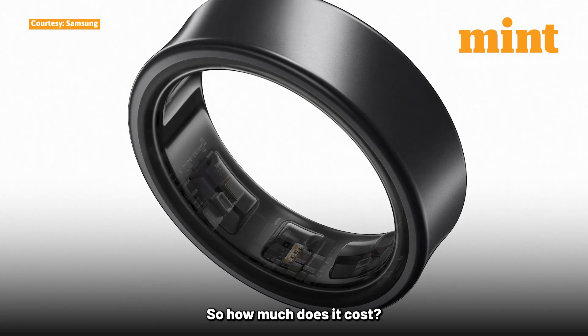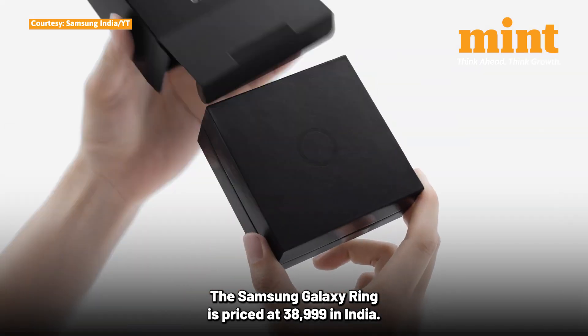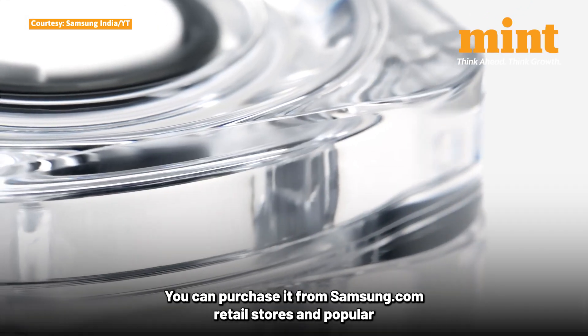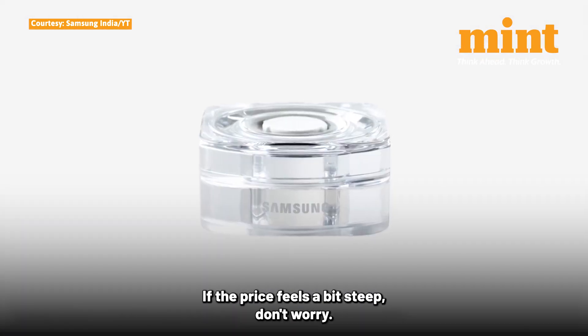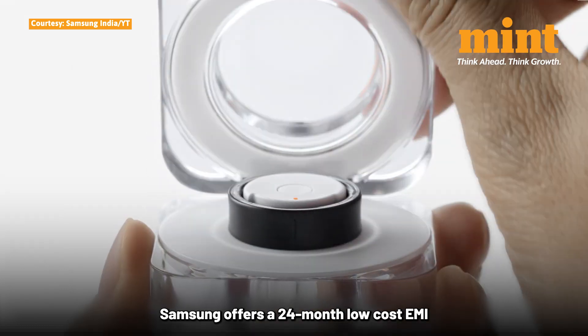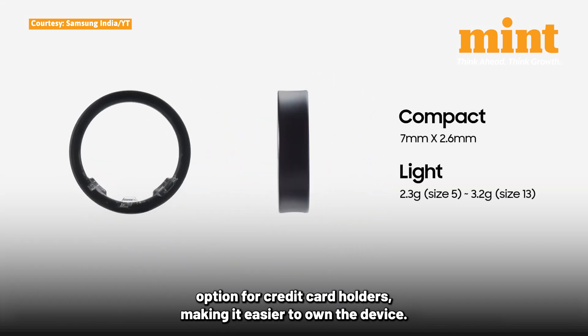So how much does it cost? The Samsung Galaxy Ring is priced at ₹38,999 in India. You can purchase it from Samsung.com, retail stores, and popular online platforms like Flipkart and Amazon India. If the price feels a bit steep, don't worry — Samsung offers a 24-month no-cost EMI option for credit card holders, making it easier to own the device.